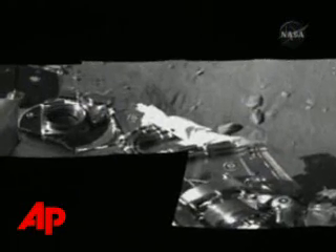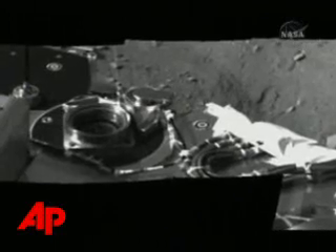Phoenix will also look for carbon-bearing compounds. Carbon is a fundamental element for life. We're very proud to be making such progress — it's only been a day and a half since we've landed, and we're already getting a good sense of what the space is around our lander.